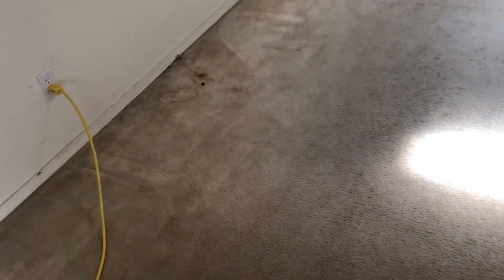Hey everybody, you know me, it's Paul with Washington Pro Carpet Cleaning and you're here for another episode of Carpet Cleaning Guys Vlog.